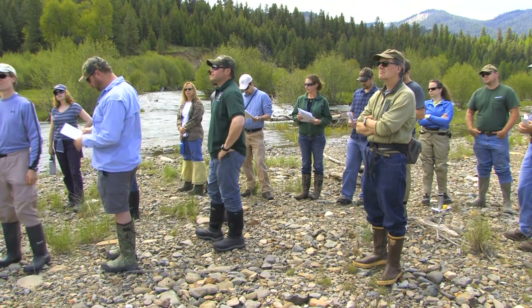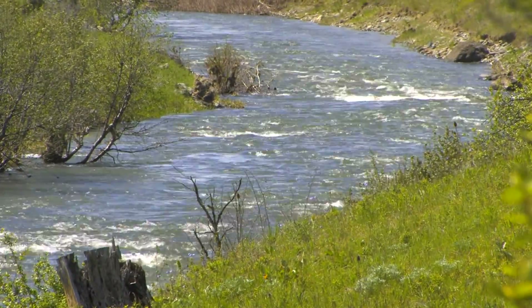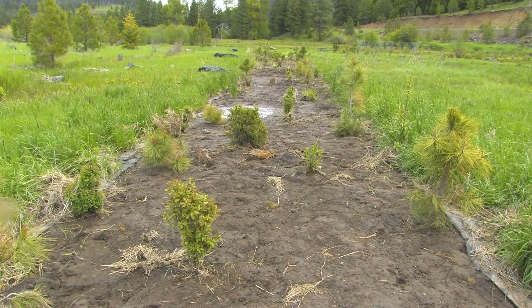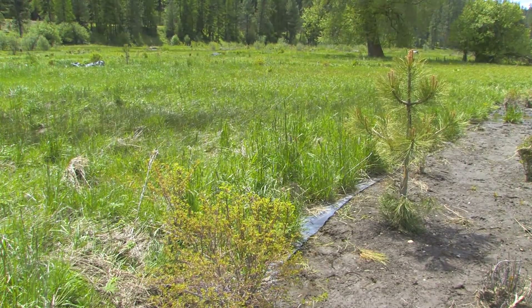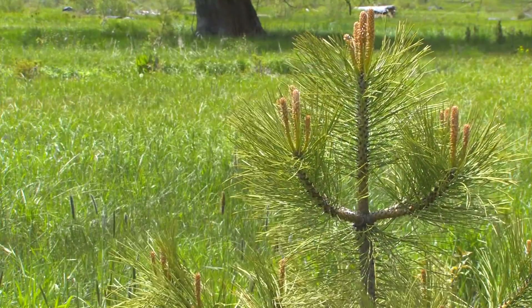On a recent tour, representatives of the many agencies and organizations supporting the project got a glimpse of the first phase and its progress. Elaine Isenbron of the North Fork John Day Watershed Council is excited to think that one day this section of the river will be restored. "I hope to see a functioning hydrology — a web of resources that are all working together." So far, workers have planted about 14,000 native shrubs and trees along the original river channel.